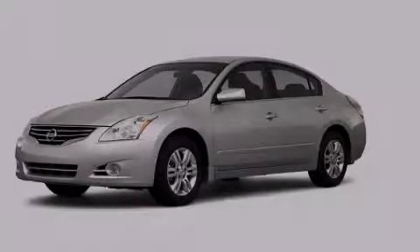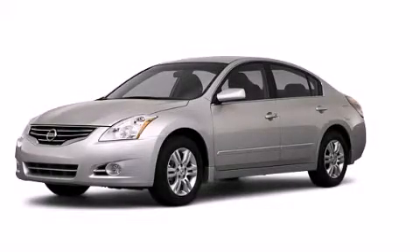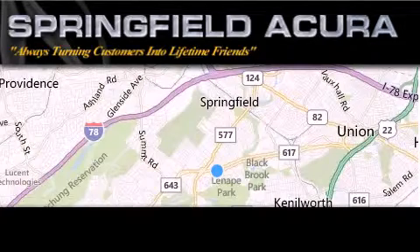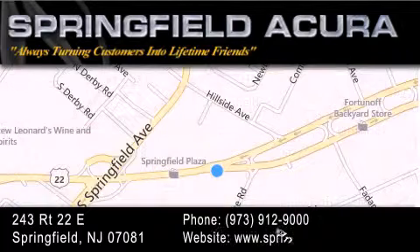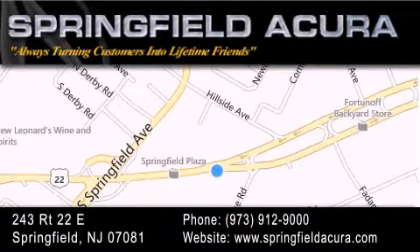Contact us today and schedule your opportunity to see this vehicle in person. Springfield Acura is located at 243 Route 22 East in Springfield. As we turn customers into lifetime friends, our goal is to continue to strive in exceeding your expectations to ensure that you'll return for future visits.